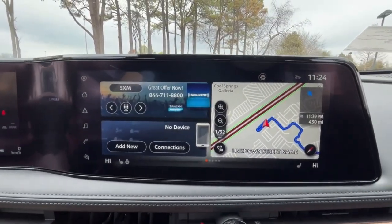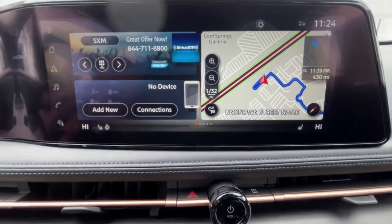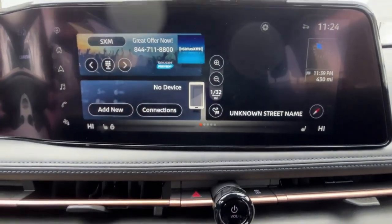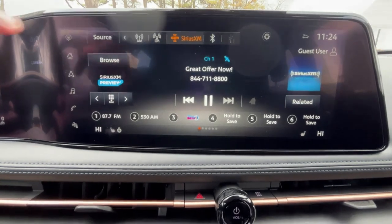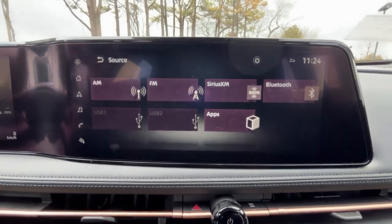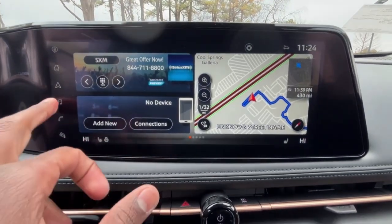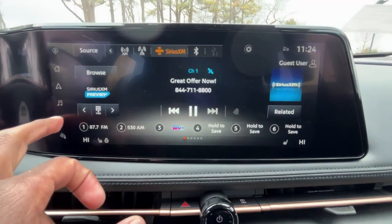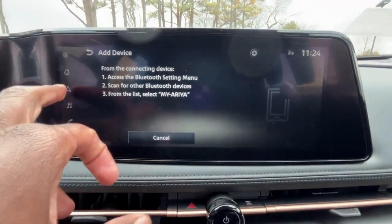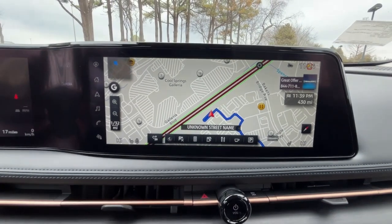Over here at the infotainment system, we do get a navigation system. We also get AM/FM/XM radio along with Bluetooth audio, and we have wireless Apple CarPlay and Android Auto as well. Each screen looks great and the navigation system is right there.